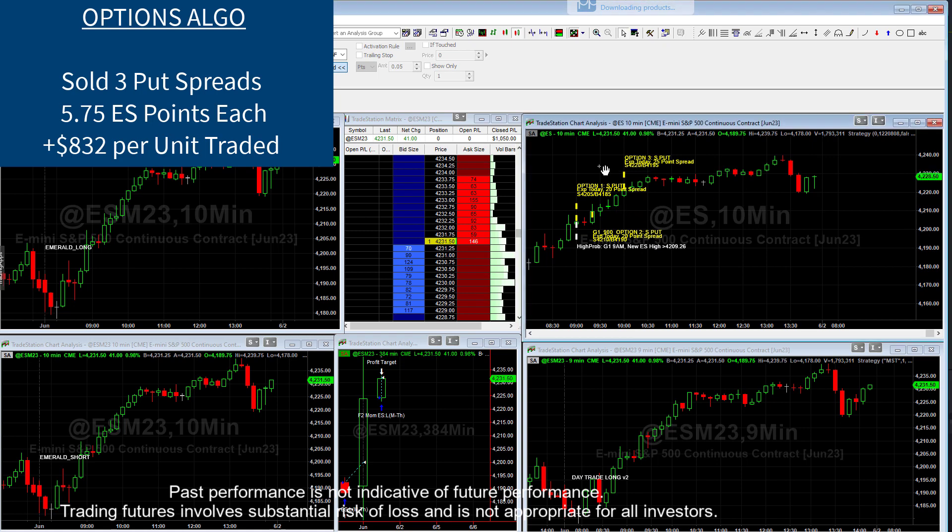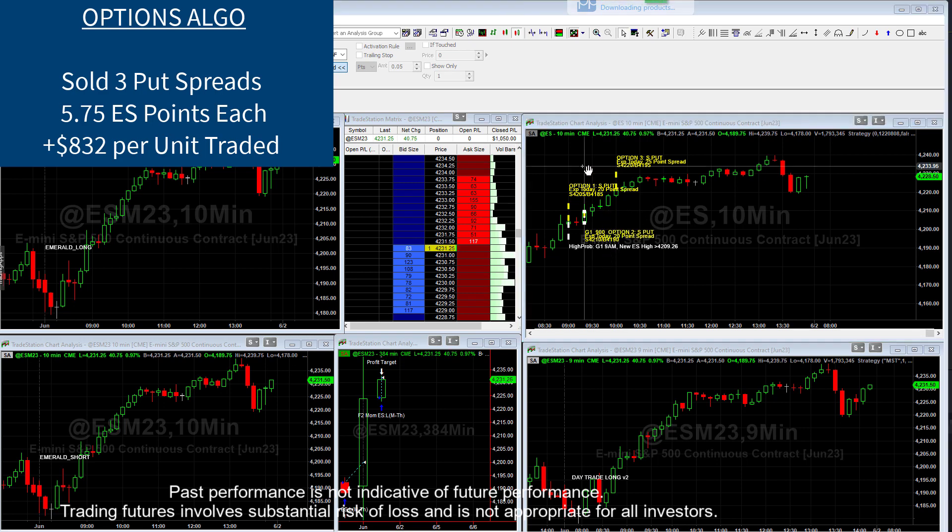The second trade was a similar trade. This one sold the $4,210 and bought the $4,190, and we collected 5.75 points on this one as well. Then the last option trade we had was right here, and we collected 5.75 on this one too.